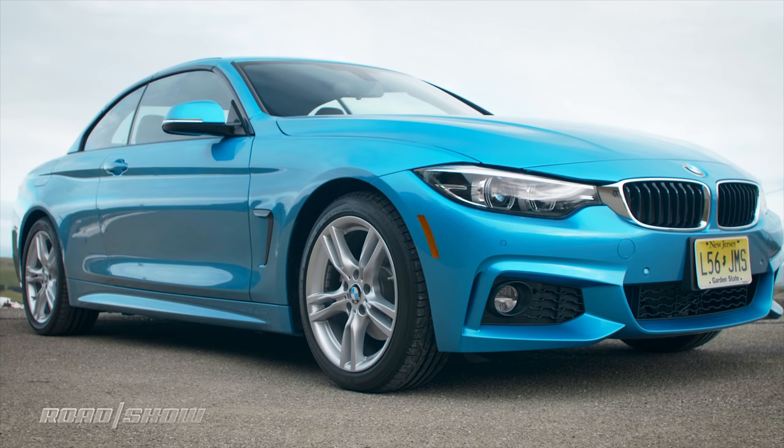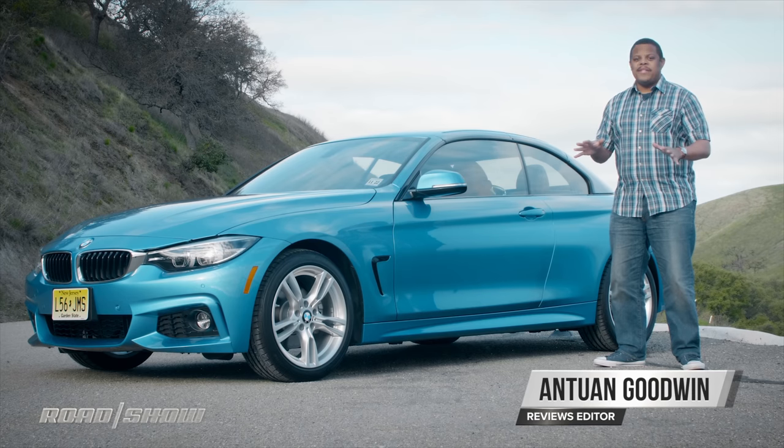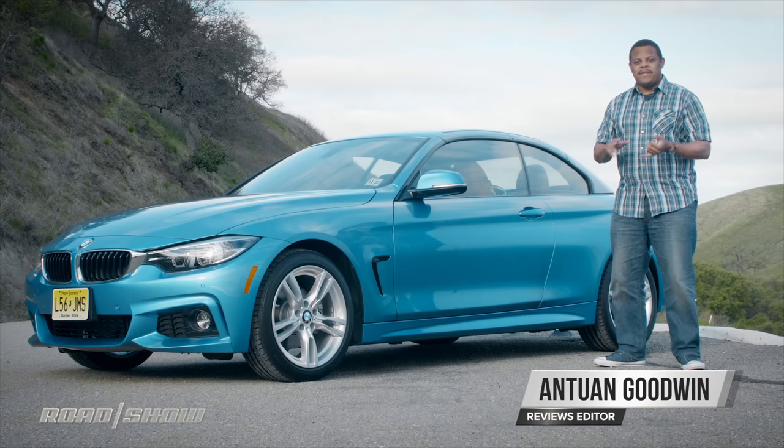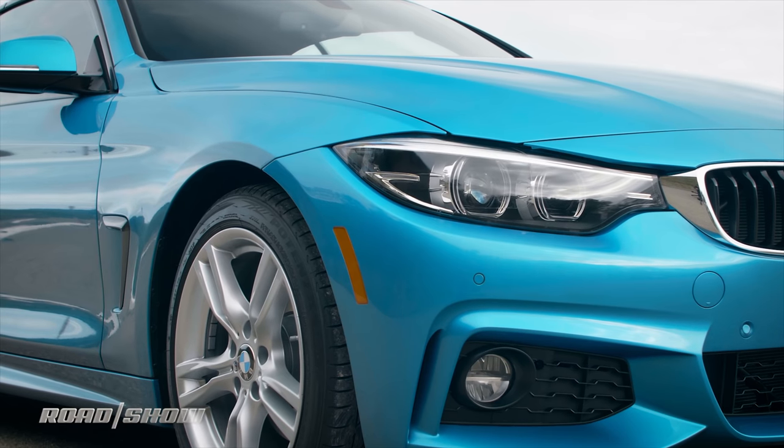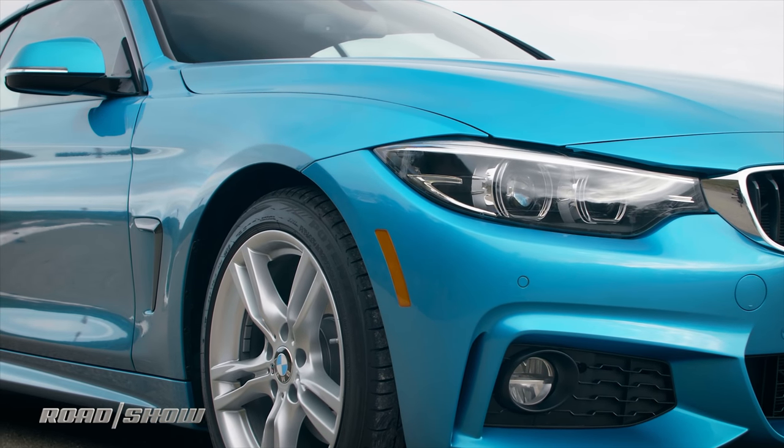This is the 2018 BMW 4 Series Convertible. It starts with everything that's great about the 4 Series Coupe: the sporty performance, the luxury amenities, and the windswept good looks, especially in this very cool 1980s blue.